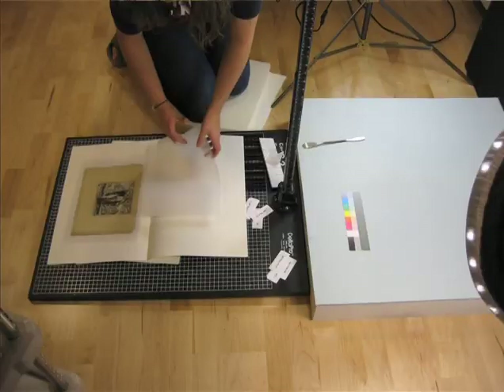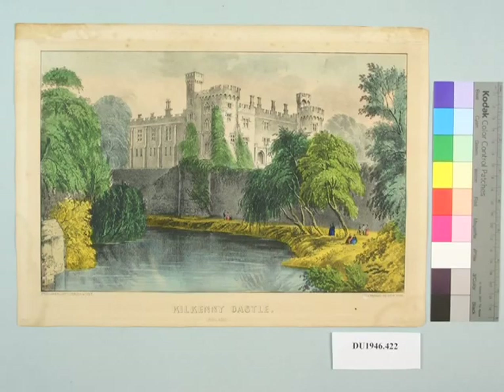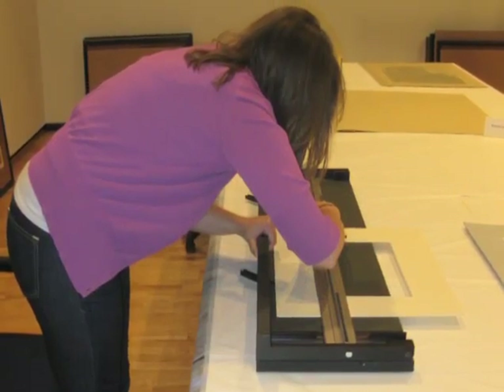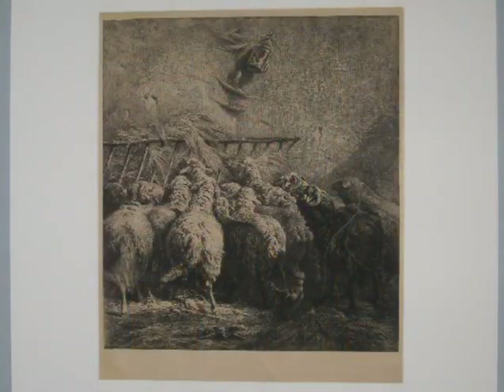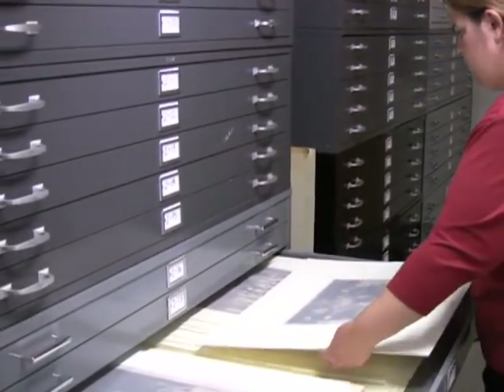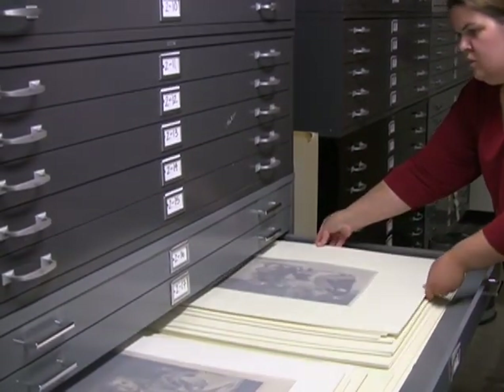After treatment is completed, after-treatment photos are taken to document the condition of the piece once treatment was done. Then a custom mat is made for each piece out of 100% cotton rag mat board, which is non-acidic, and then they're restored in their storage areas. That's the full treatment done by the IMLS grant project here at Denison.